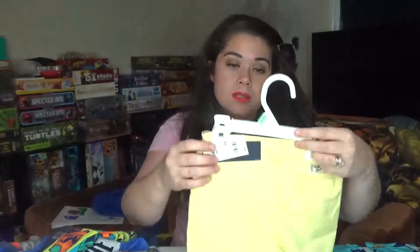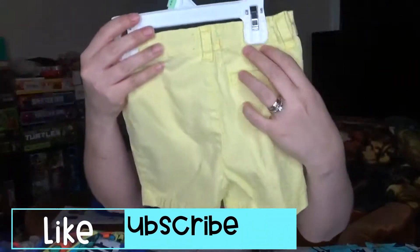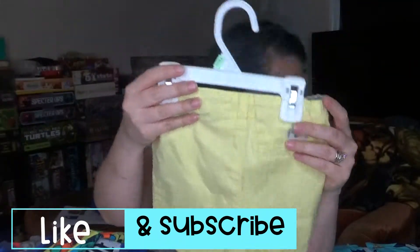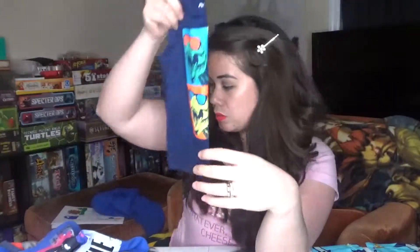Then we got these kind of woven shorts in a nicer fabric in yellow with a pocket. We got them for $10 — the regular price is $26. Actually, these were supposed to be $16 and they were $6. I don't have the tag for the other ones, so it is what it is.